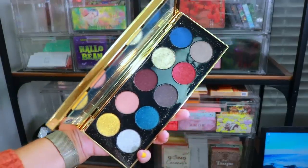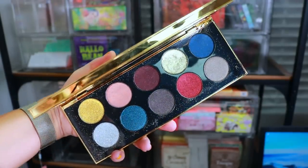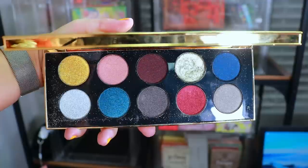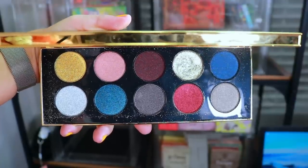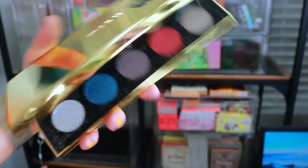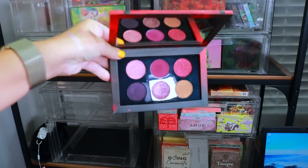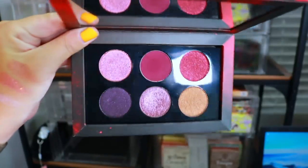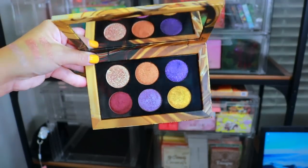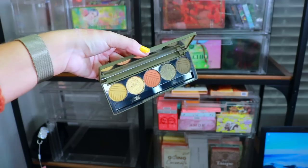The Pat McGrath Star Wars Rise of the Skywalker palette — putting this to the side because I don't know what I want to do with it. I want to keep it but realistically I know I won't really use it. Same with another Rise of the Skywalker palette from Pat McGrath — we'll come back to both of these. But this third Rise of the Skywalker collection piece from Pat McGrath — I want to keep this one, I really love the colors. So we're holding on to this one.